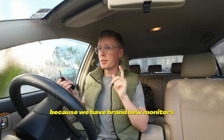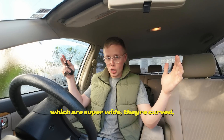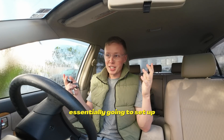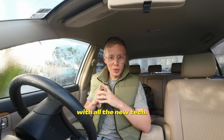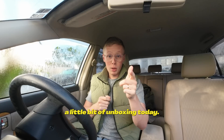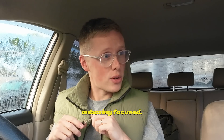Today's really exciting because we have brand new monitors which are super wide, they're curved, super high resolution. We're essentially going to set up a nice little hybrid work office with all the new tech. We're going to be doing a little bit of unboxing today, so this video has been very unboxing-focused.